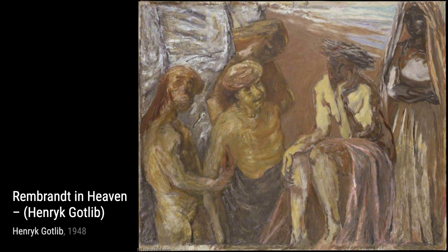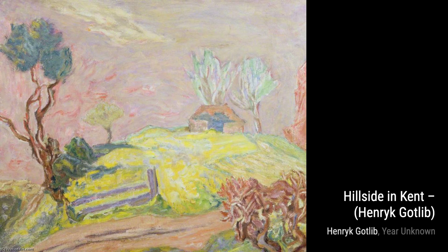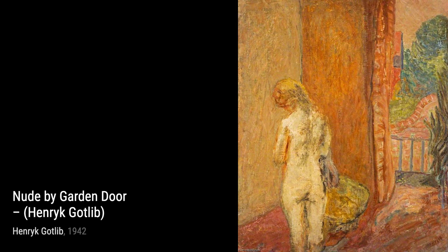Let's start with The White Calf. In this painting, Gottlieb showcases his mastery of capturing light and shadow, creating a sense of depth and realism. The delicate brushstrokes bring the calf to life, making it almost leap off the canvas.